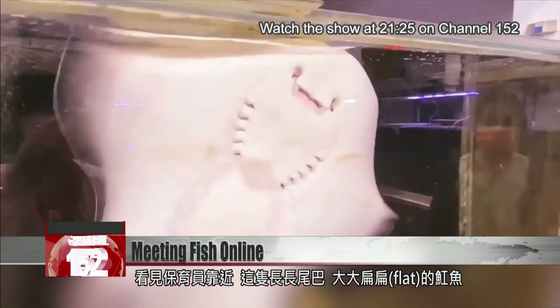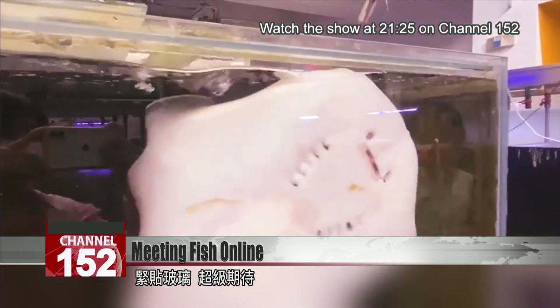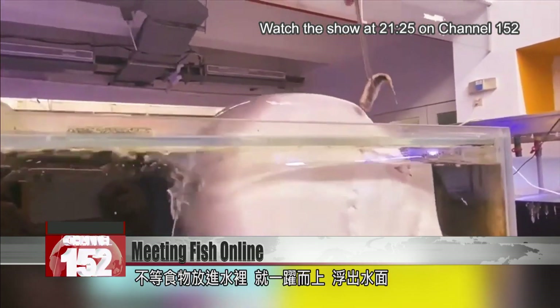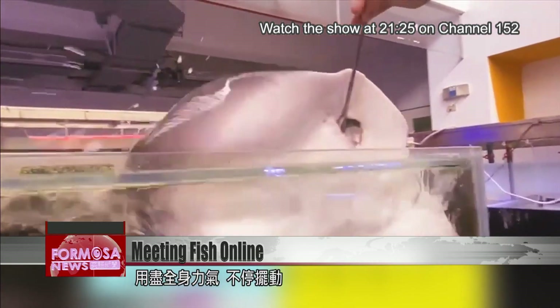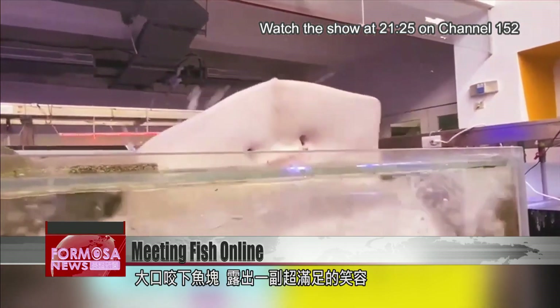A conservationist approaches the tank with lunch, and this long, flat stingray begins to waggle his tail, clinging to the glass. He jumps out of the water without waiting for lunch to come down. He keeps wriggling as he swallows pieces of fish.